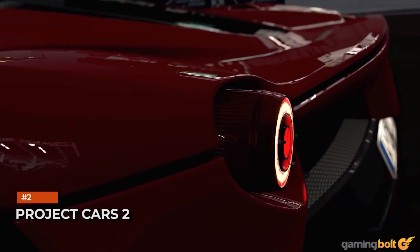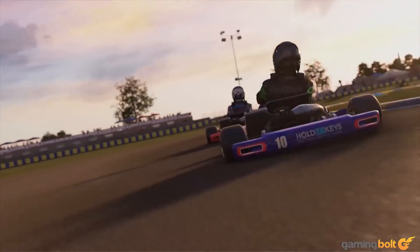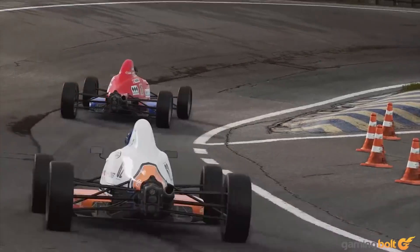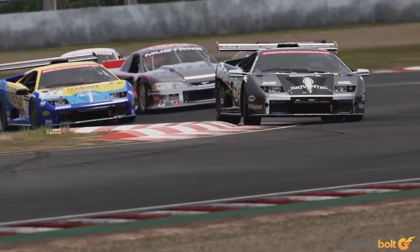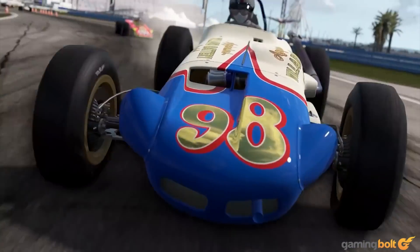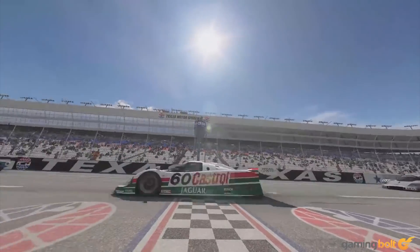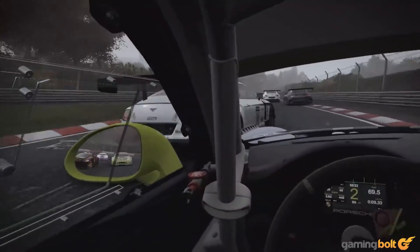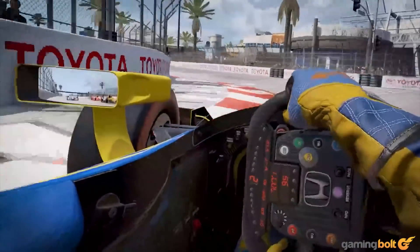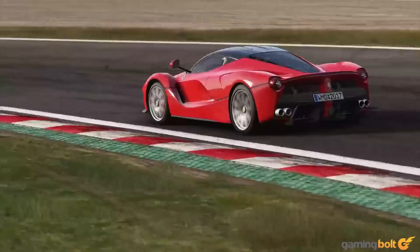Project Cars 2: Slightly Mad Studios deserves some credit for creating its own series of realistic racing sims in a world dominated by Forza and Gran Turismo. While Project Cars 2 isn't quite at the same echelon, it's still a worthy visual achievement with sharp car models, dynamically shifting weather, gorgeous ambient lighting, and so much more. Its best performance is on PC, with 12K resolution support.